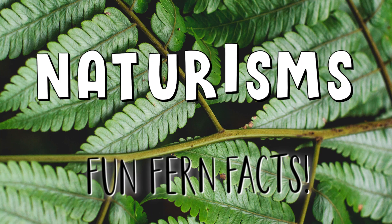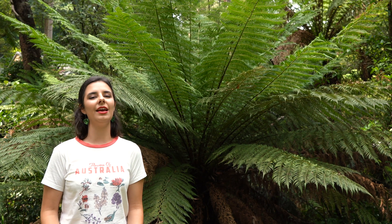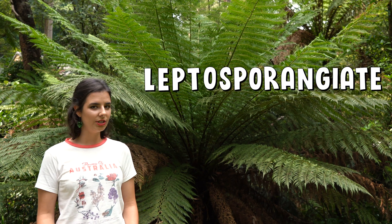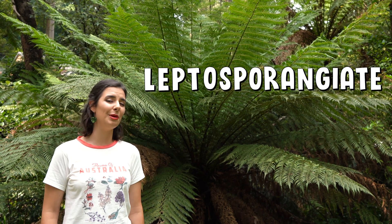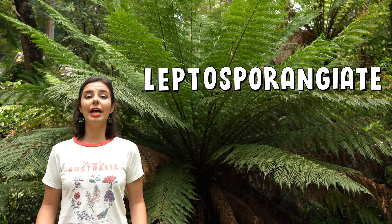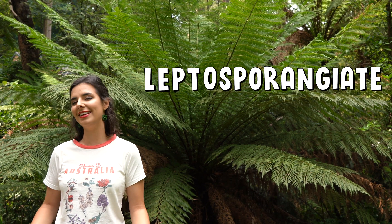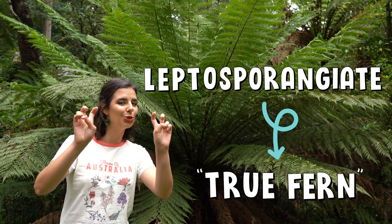So what makes a fern a fern? Well, ferny you should ask. Botanically speaking there are a few different subclasses of ferns, but the Leptosporangiate ferns are the ones you're probably most familiar with. The Leptosporangiate ferns account for the majority of living fern species and they're often referred to as true ferns.